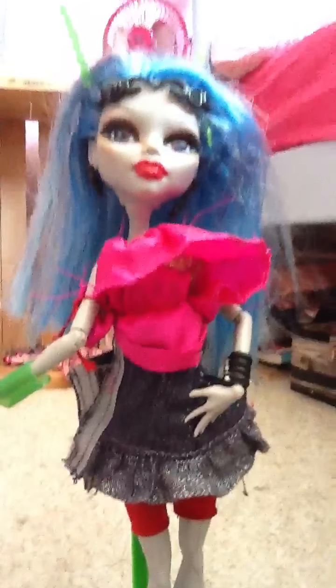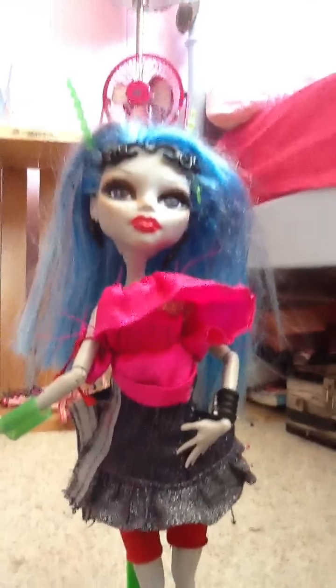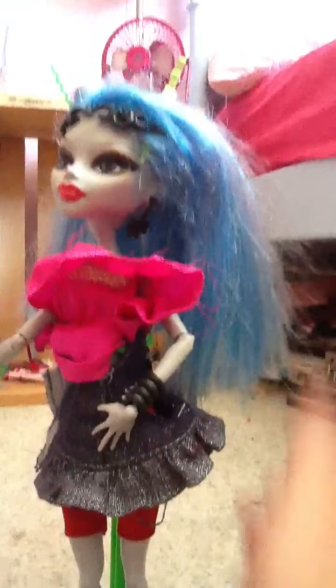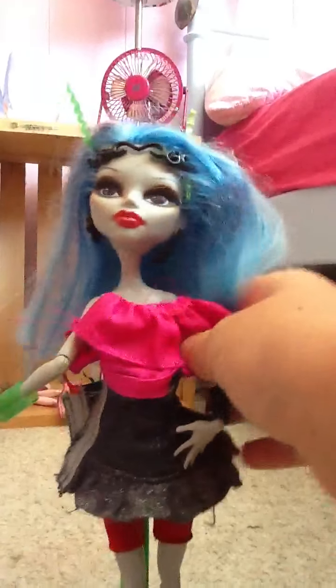So anyways, that is my review of my first ever custom doll, Alyssa. I'm just going to tell you a little bit about herself. Her best friends are Torilai and the Werecat Sisters. She's a bit of the mean girl in Monster High.